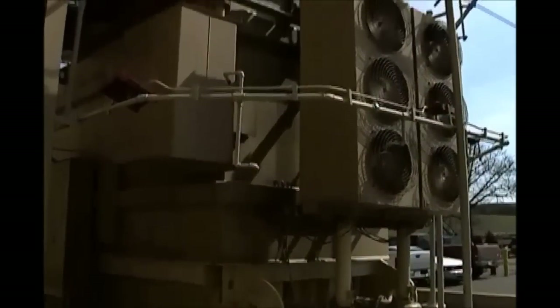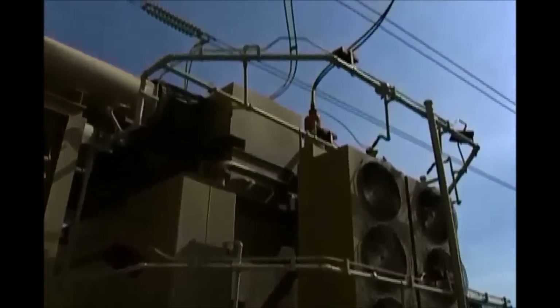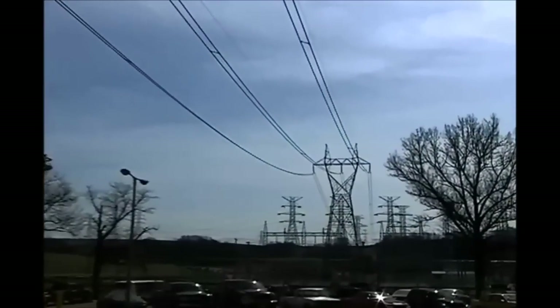As electricity is generated, it is sent to transformers that increase the voltage of the current. Then it begins its journey to homes and businesses throughout the high-voltage transmission lines, which are like superhighways for electric energy.